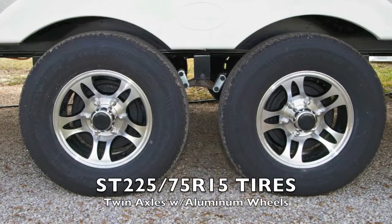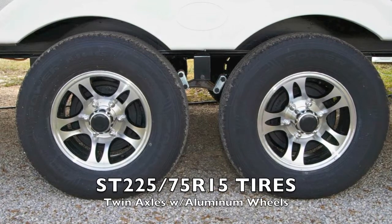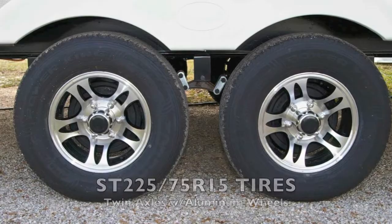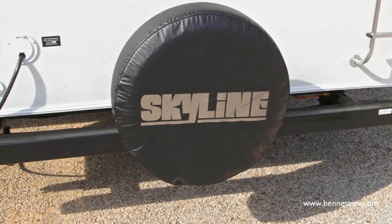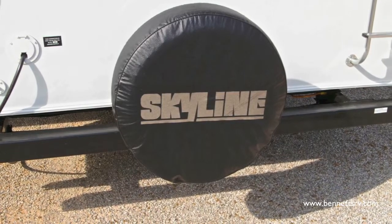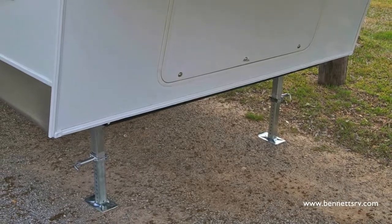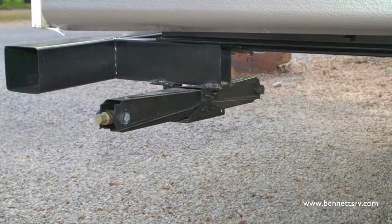This particular unit is outfitted with ST-225-75R15 tires on twin axles with aluminum wheels. A spare tire kit is conveniently located on the rear bumper of the coach inside a protective cover. Additionally, the coach is outfitted with power front jacks and manual rear stabilizer jacks.